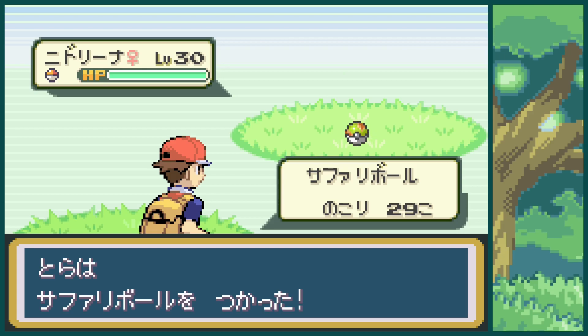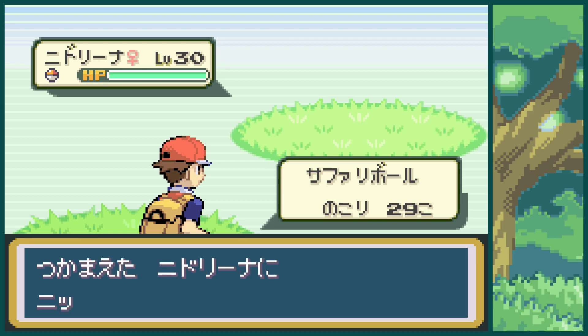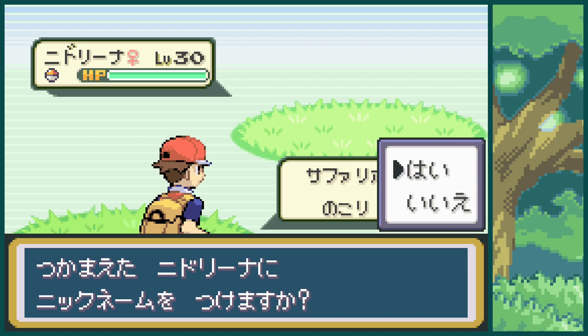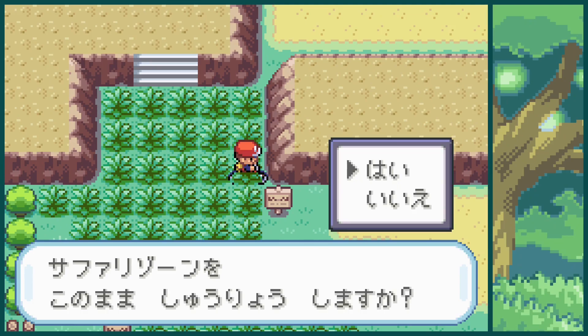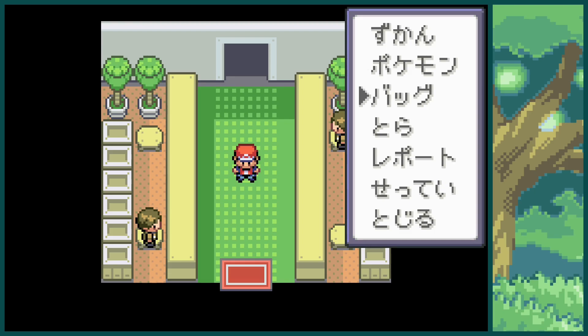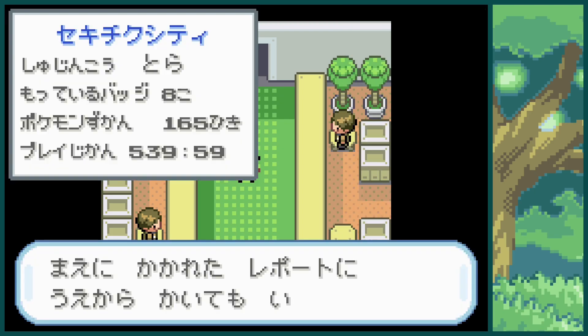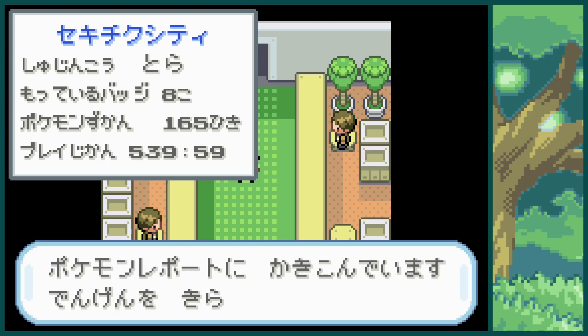Obviously it'd be nice to catch it to get a Nidoqueen. Oh, and we caught it! Okay, that's nice — now we have Nidorina and Nidoqueen. Very good, let's retire. We're three for three in this video, which is pretty good. I can't complain with that.